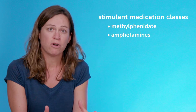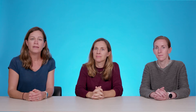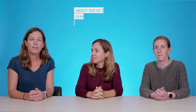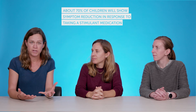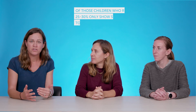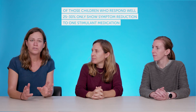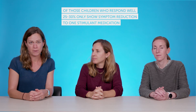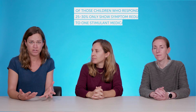We know that in general those medications help children, but there are some individual differences in response to medications. Studies have demonstrated that about 70% of children will show symptom reduction in response to taking one of the stimulant medications. But interestingly, of those kids who respond well to a stimulant medication, 25% to 30% only show symptom reduction to one particular type of stimulant medication. There are a lot of individual differences in the way kids respond to ADHD medications, and individual differences in the dose that each of these kids need.